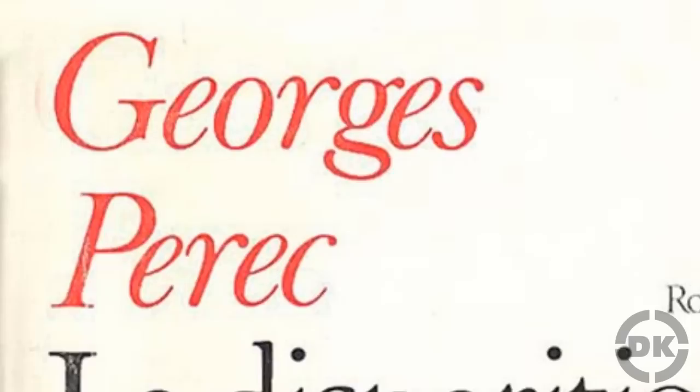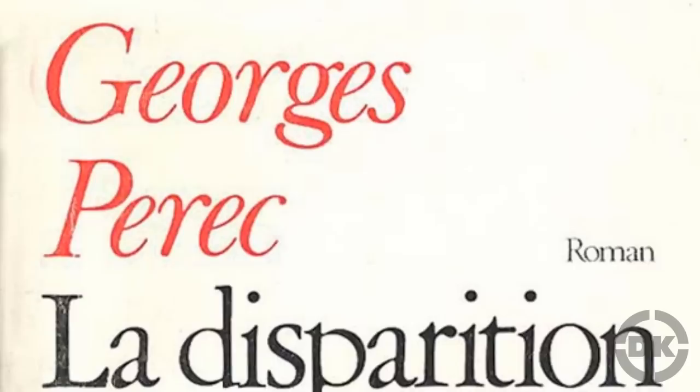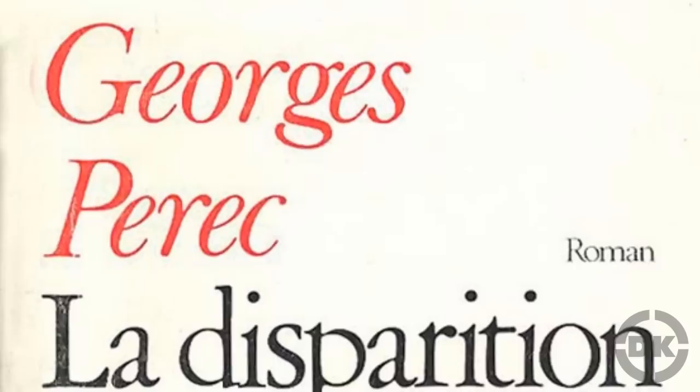Bonus Fact Four: Georges Perec published a 250-page book, La Disparition, in French, which also didn't contain the letter E. This book was later translated to English, and the English translation conformed to the same restriction as the French version, lacking any instance of the letter E.